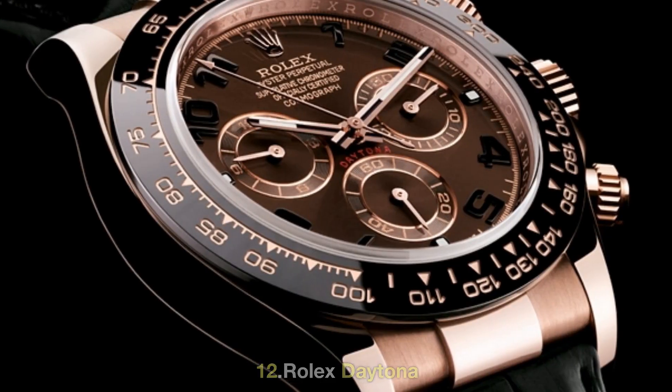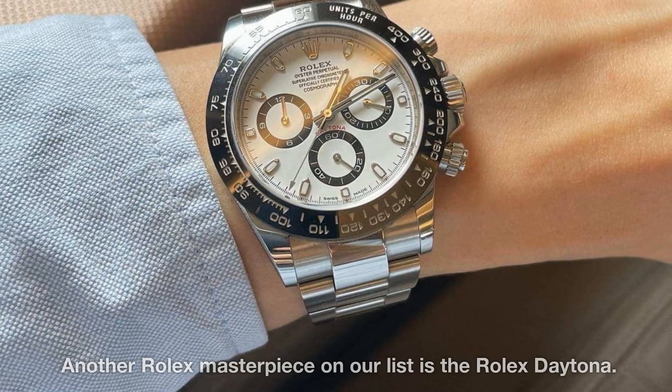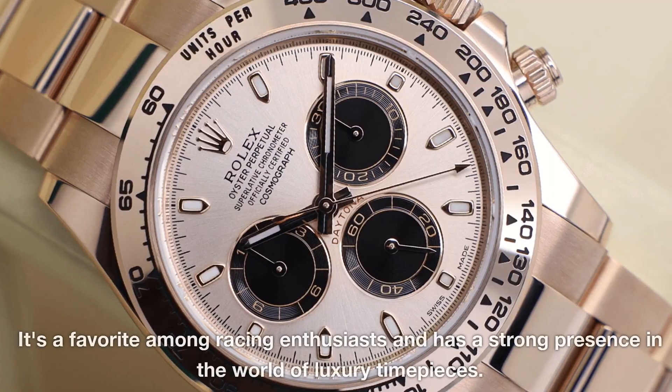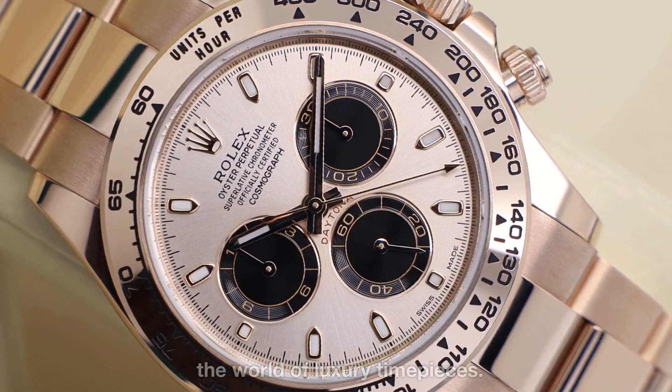12. Rolex Daytona. Another Rolex masterpiece on our list is the Rolex Daytona. This chronograph watch is highly coveted for its precision and style. It's a favorite among racing enthusiasts and has a strong presence in the world of luxury timepieces.